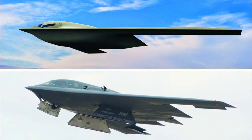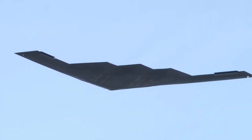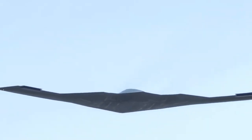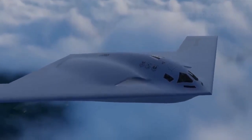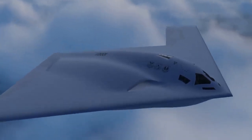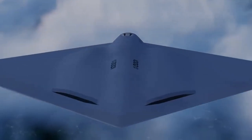Now, the burning question: is the B-21 Raider a sixth-generation bomber? While not officially designated as such, the B-21 Raider is undeniably a pioneer in its class and is widely considered to be the first aircraft of its kind.